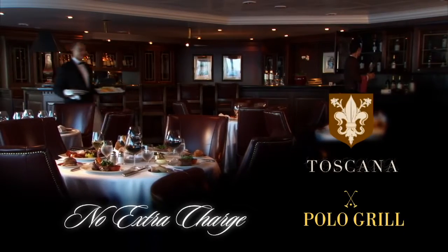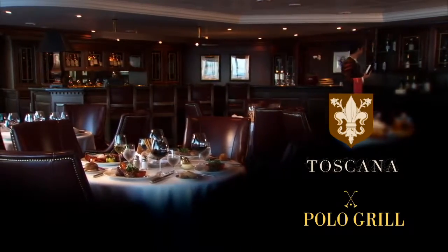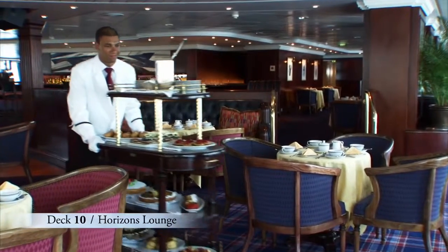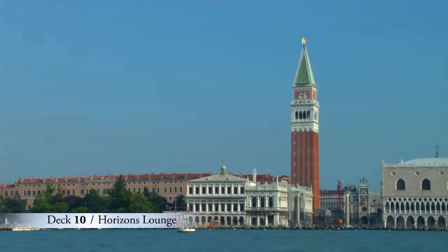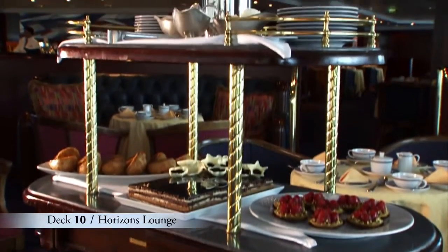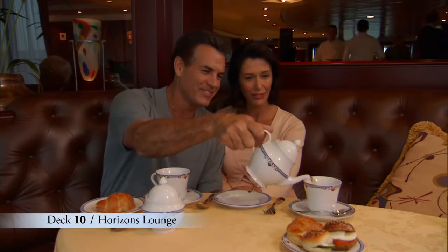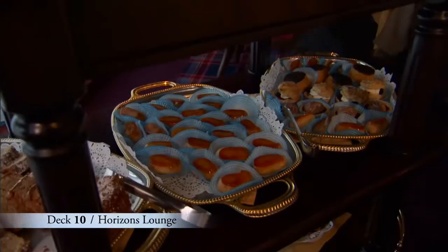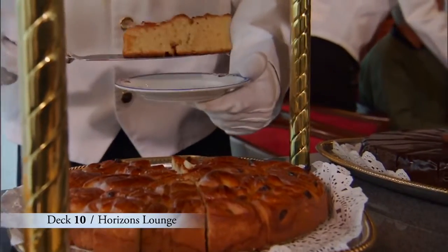By the way, there's no extra charge to dine in the specialty restaurants aboard Oceana Cruises, though reservations are required. Tucked away forward on Deck 10 is Horizon's Lounge, with an amazing 180-degree panoramic view, a full-service bar, and afternoon tea service. If you haven't experienced afternoon tea aboard Oceana Cruises, this is the cruise to try it. Our chefs work diligently for days in preparation, and the result is a range of true culinary delights.